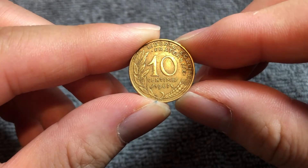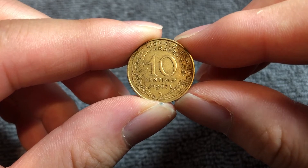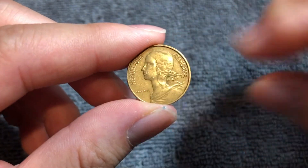Hello everyone and welcome to another installment of the Coin Dictionary. I'm Woohoo and I've got for you a 10 centimes coin from 1967 from France. We'll go over the history, the value, the basics, and any other pertinent information about this coin. So let's get started.